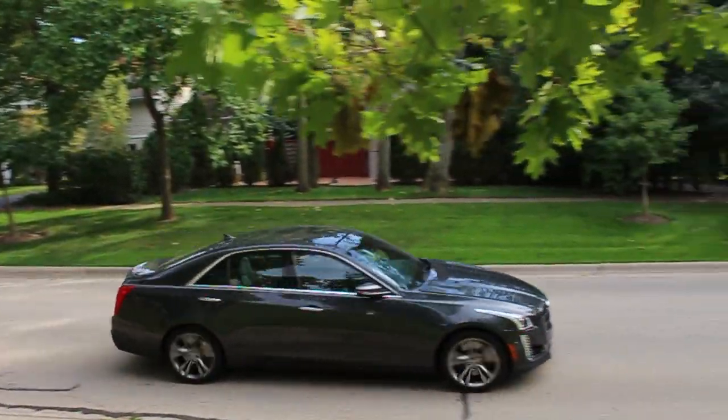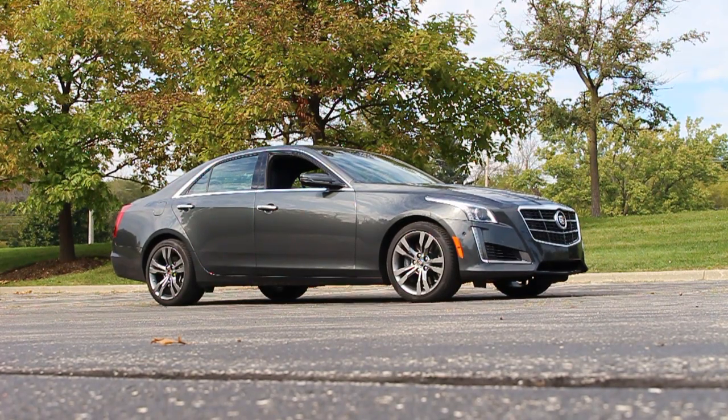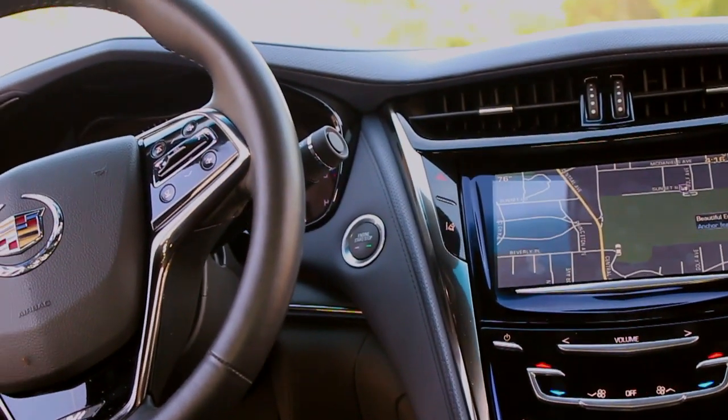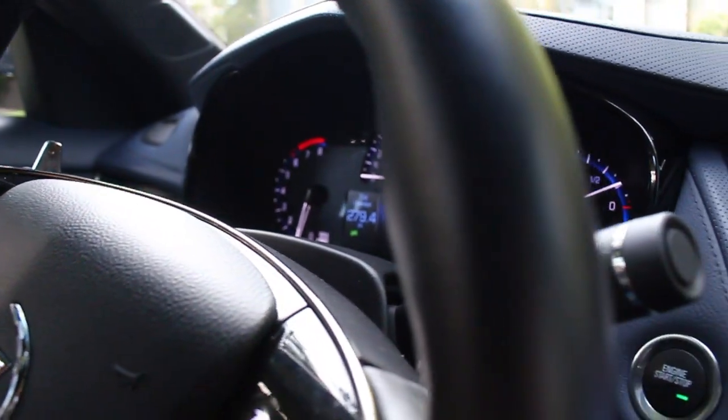The eight speed automatic transmission accelerates very quickly, a lot better than the six speed did. If you want to put it into manual mode you can, and there are nice sleek magnesium paddle shifters to use. The car is also very luxurious — the new CTS is four inches longer than the old one, so passengers in the back get more legroom. The interior is all wrapped in a cool midnight blue leather, and the headrests are surprisingly very comfortable. There's also a heated steering wheel to keep your hands nice and cozy, and other little quirks like the totally unnecessary but equally entertaining automatic cup holder slider.